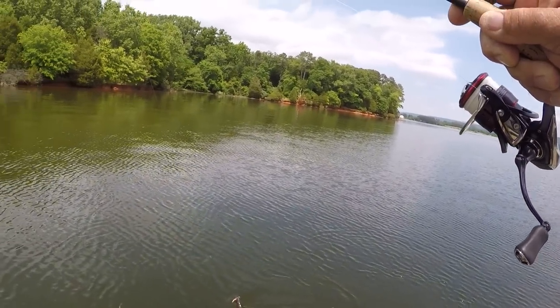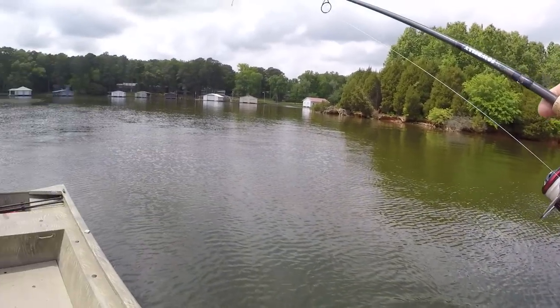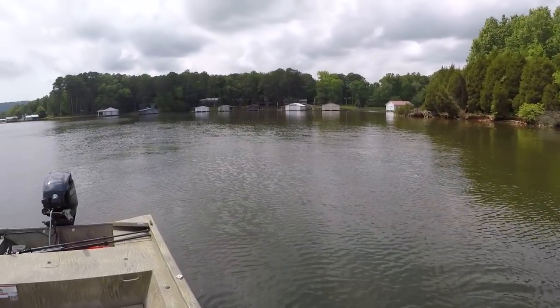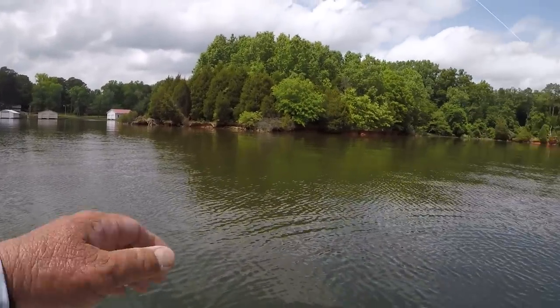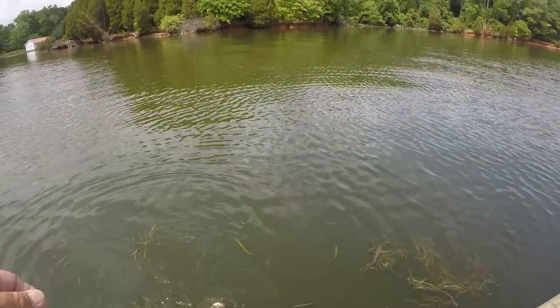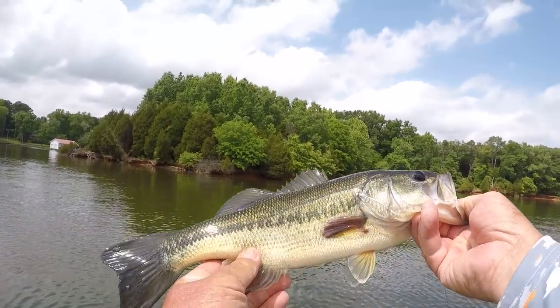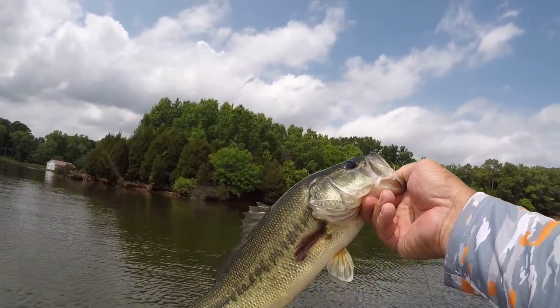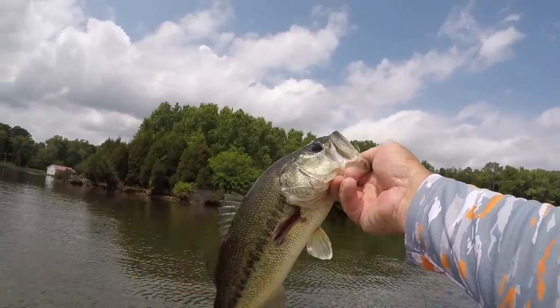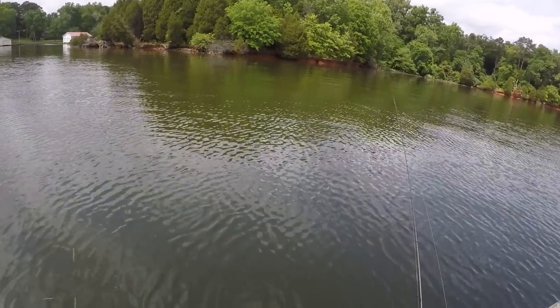He ain't all that big but I'm going to tell you what, they're mean this time of year. That's a male right there — little male fish. He's sort of a long fish but he's a little bit skinny, he needs to eat. Let's get the pliers and get him loose.